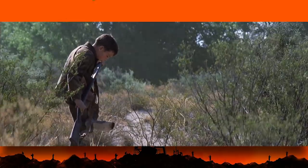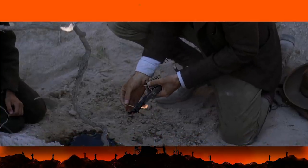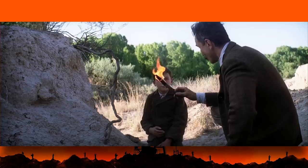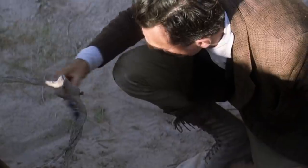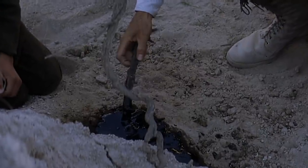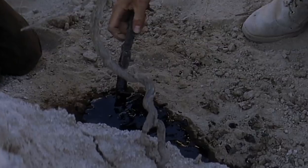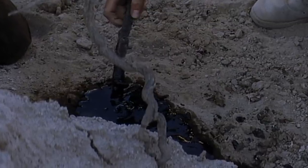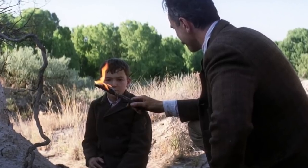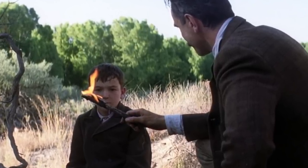In an earlier scene, HW discovers oil seeping out of the ground and notifies Daniel, who tests it by dipping a stick into the oil and lighting it on fire. They dug a hole and insulated a small amount of flammable liquid from the ground, and on top of that, they surrounded the flammable black liquid with non-flammable black liquid to make sure that Daniel Day-Lewis didn't accidentally burn himself. Kremen said it was "tricky to get the two liquids to look the same."